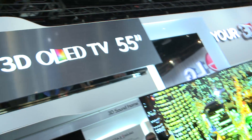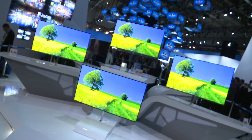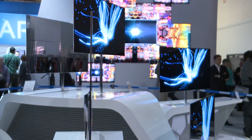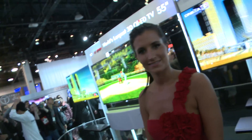Samsung and LG share second spot for their 55-inch OLED TVs. Both will go on sale this year and both offer jaw-dropping visuals and are inconceivably thin. Will you be buying an OLED TV this year? Unless you've got several thousand pounds burning a hole in your pocket, no. But as a glimpse at what the future could hold, these two OLED TVs were not to be missed.